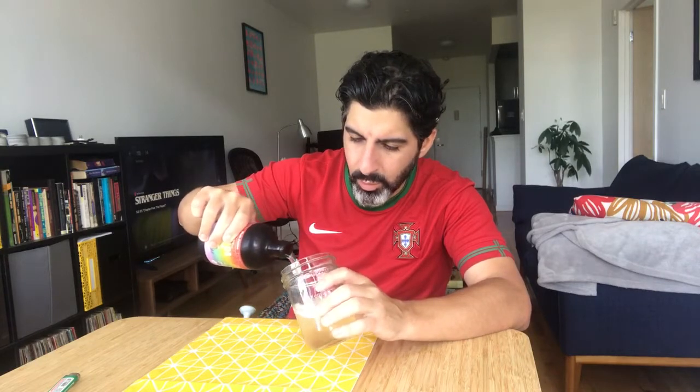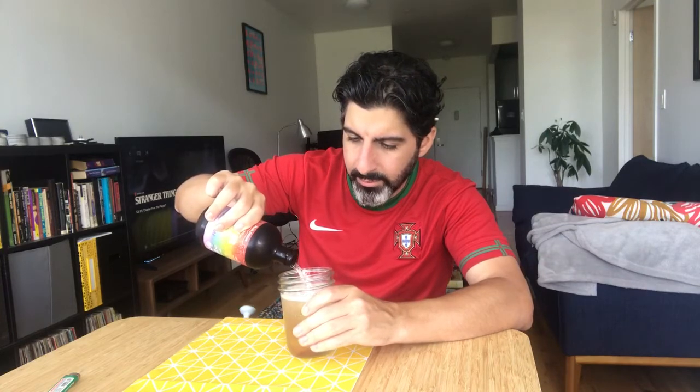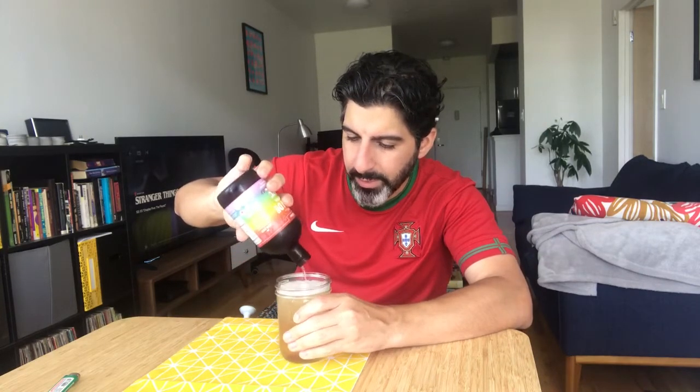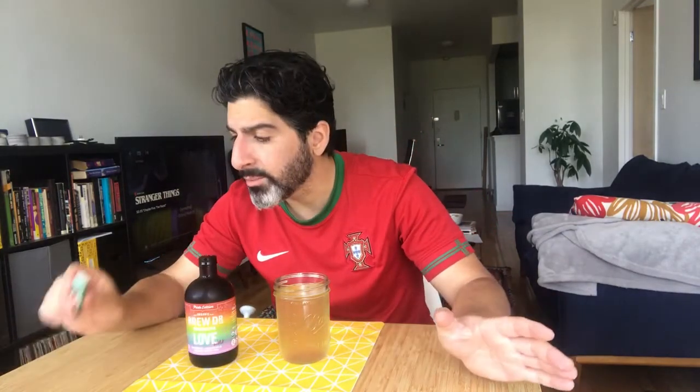Now some of you may remember I'm a little lukewarm on Brew Doctor generally speaking, but I always like to go into these with an open mind. A lot of fizz, a lot of hiss — that's a good sign. I found a lot of the Brew Doctors in the past to be a little bit light on the kombucha, a little bit mild flavored, a little bit watery, a little tea-ish.